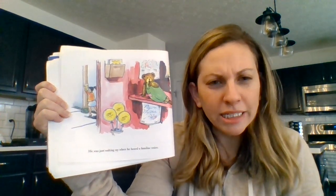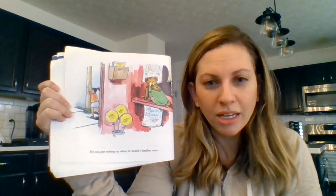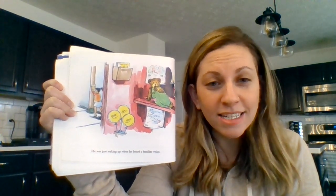He was just waking up when he heard a familiar voice. Oh, who is yawning? Point to who's yawning and then find Lisa.